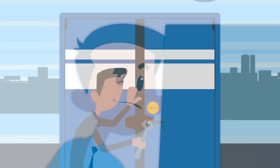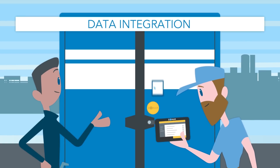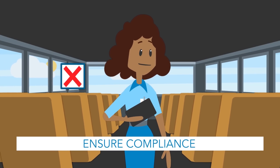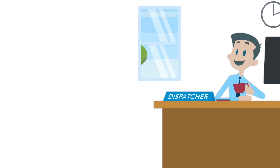For even more efficiency, integrate data into other systems such as your maintenance software. Plan and prioritize repairs proactively. Ensure compliance with regulations. Eliminate paper forms and share real-time information.